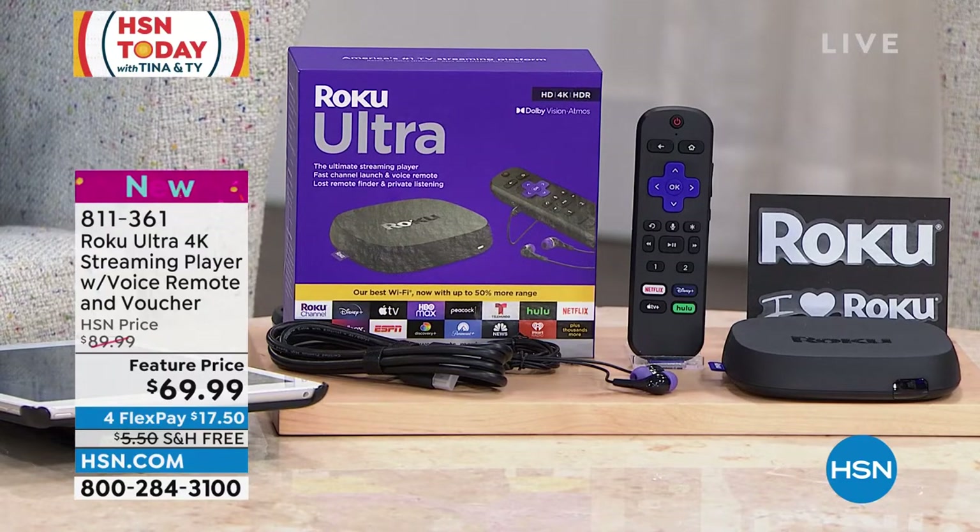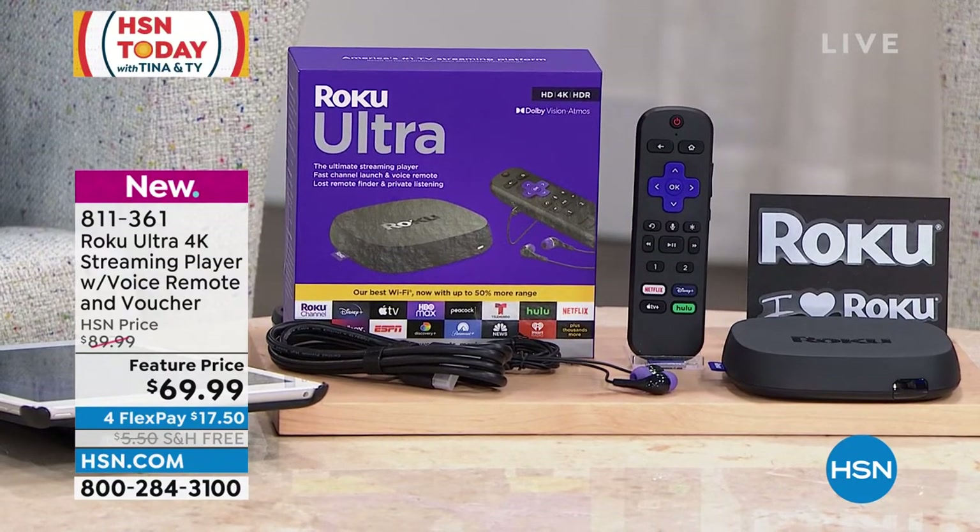You are also getting a voucher for three months to Pandora Premium and three months to Curious. It is $69.99, with flex pay of $17.50, and it's on free shipping and handling. This is how you unlock all of those great streaming services and entertainment in your own home in ultra 4K.